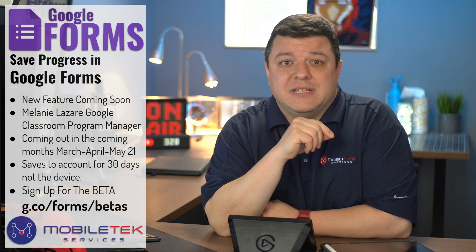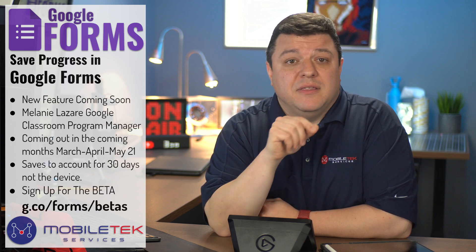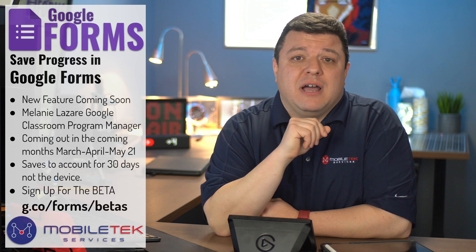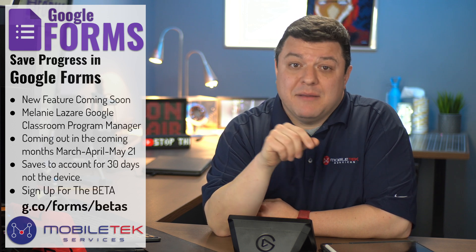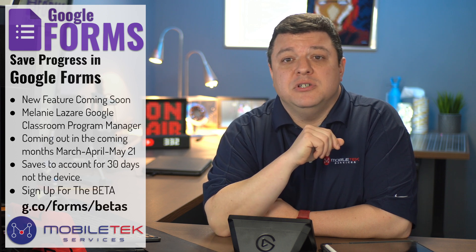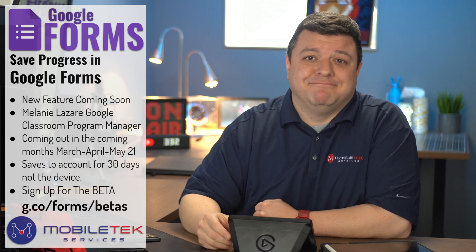So big thank you to the Google engineers working on Google Forms, and thank you to Melanie Lazar for taking the initiative to help promote this request. And as always, if this video helped you out, if you could give me a thumbs up and possibly a subscribe. And as always, I hope that you have a griftastic day. Thanks.